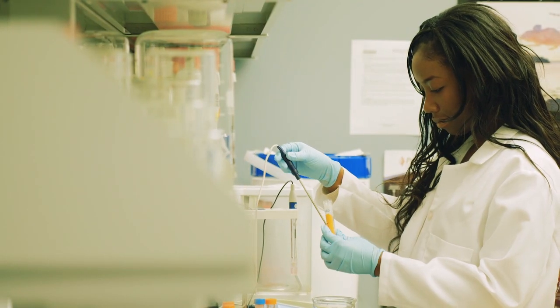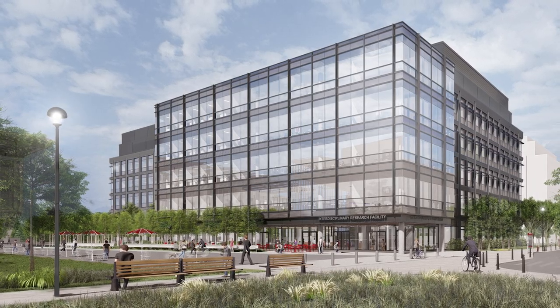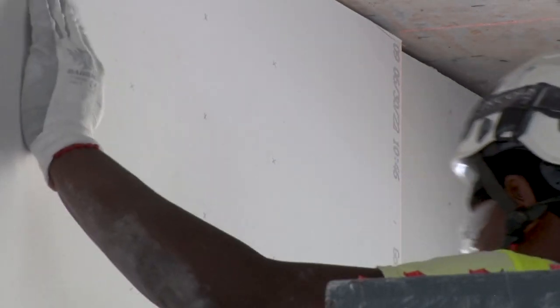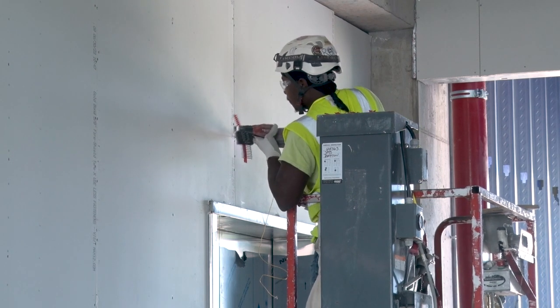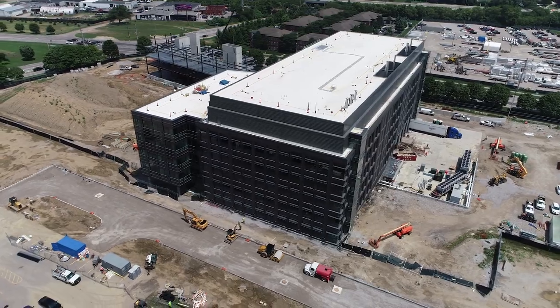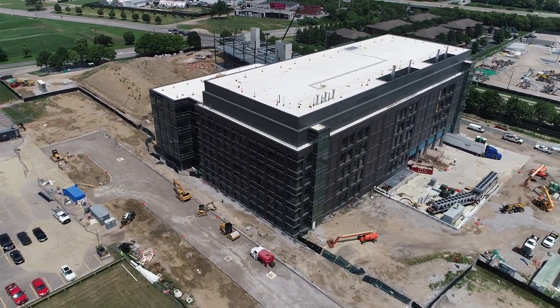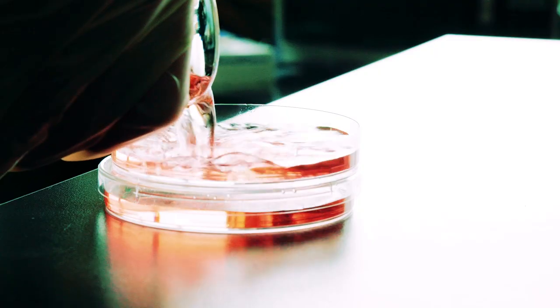This allows us to really expand our research trajectory and creative expression as well, to move in new directions — directions that the world just learned about in the past few years. It also allows us to set the tone for where we're headed as a nation, both in terms of research, education, and really training the next generation of scientists and physicians.